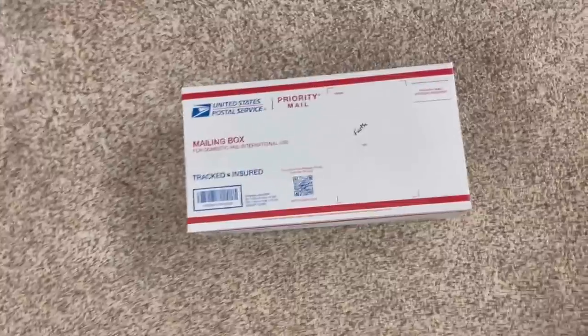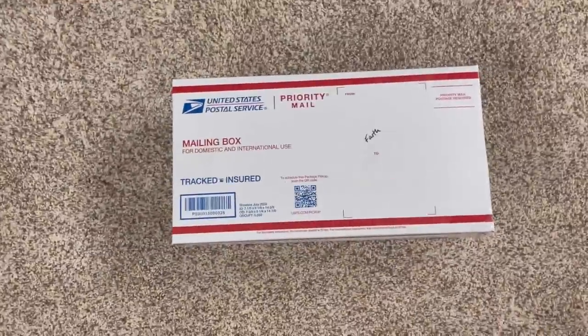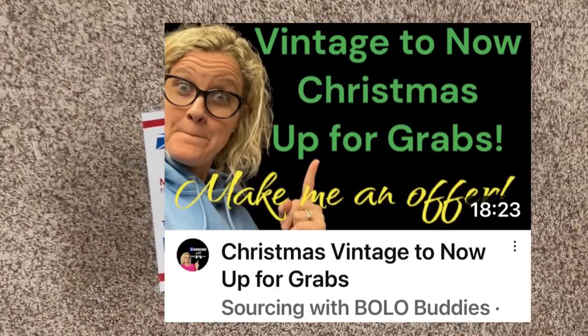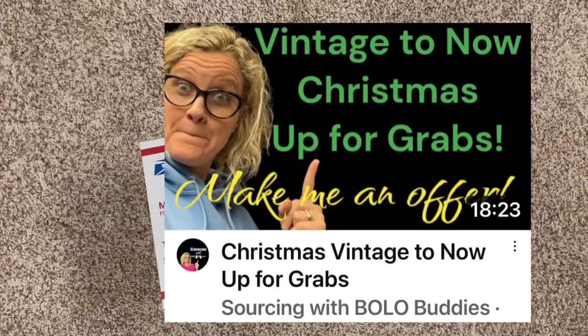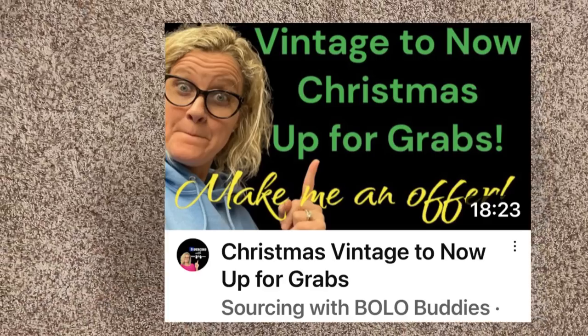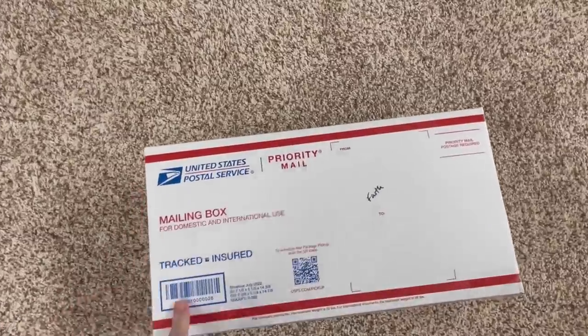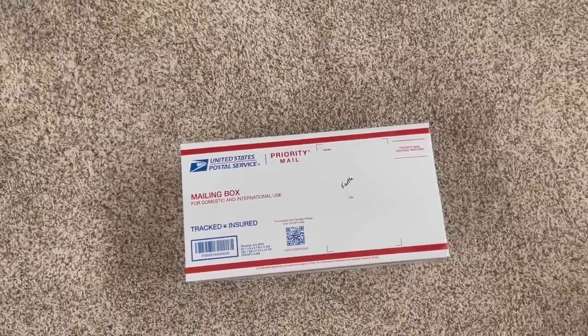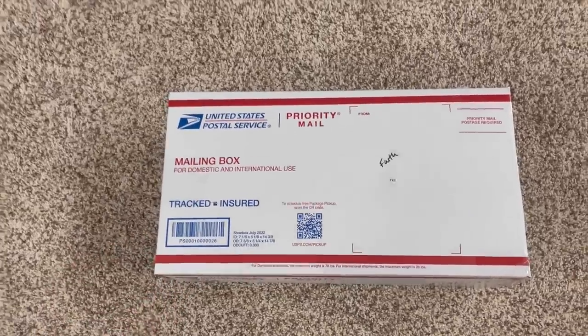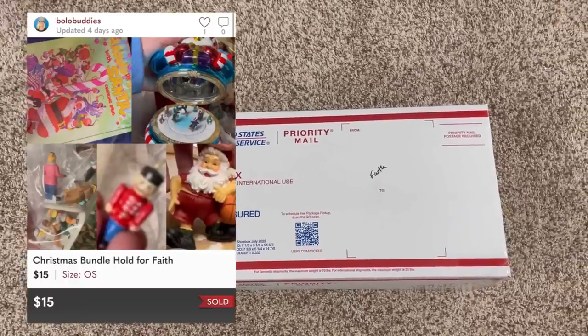This one's going out to Faith. I've got a bundle from my video of items left over from Whatnot — some of the items had been shown, some I never got to. She picked out some stuff she wanted and I posted that on Poshmark for her, so that's going out. Thank you so much, Faith, for your purchase and for coming over to my Whatnot shows and supporting me there.